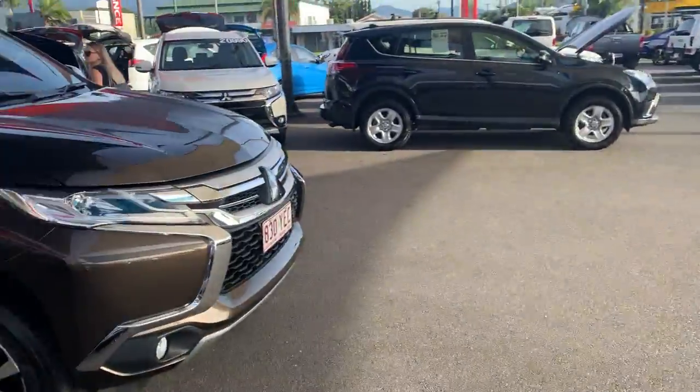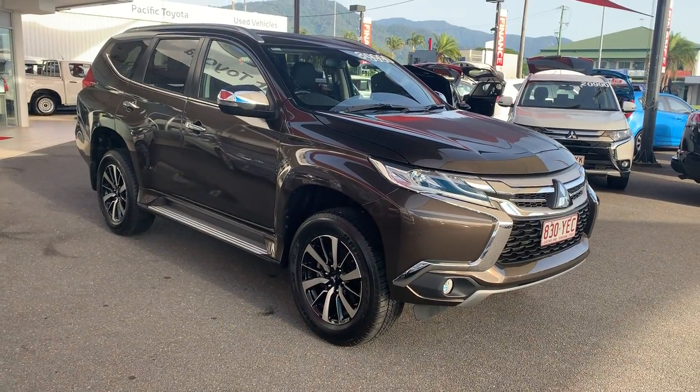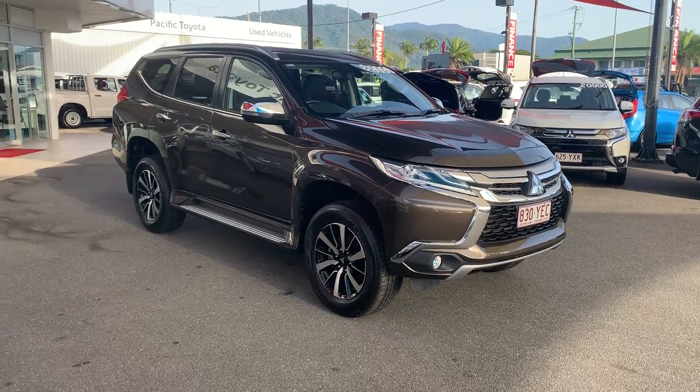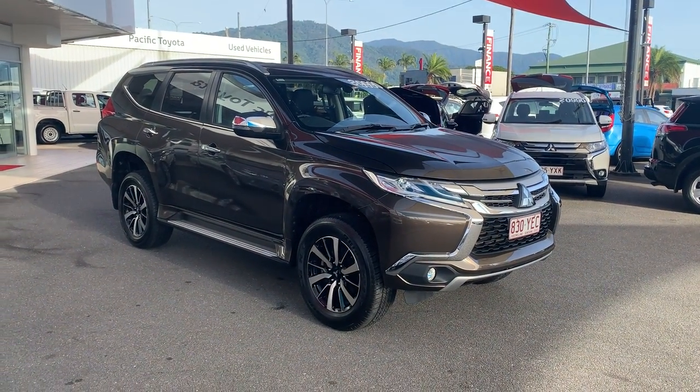I'll just close all the doors and give you another final look at the vehicle. All right, Pauline, that is our 2018 Mitsubishi Pajero Sport GLS. I hope you enjoy this video — if you do have any questions please don't hesitate to give me a call, I'll be happy to answer them for you. Speak soon, cheers.